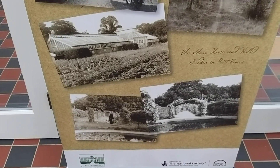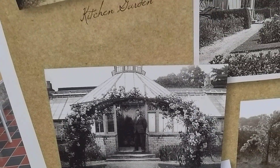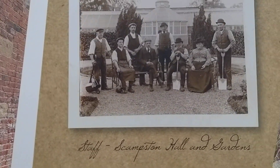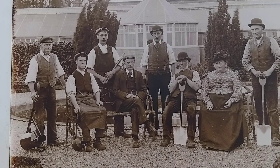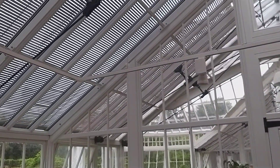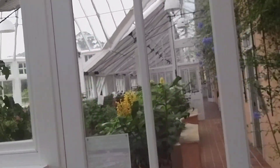A few other pictures from the past, including a picture of the gardens. The conservatory has a mechanism for opening all the windows with a winder at one end, operating from one end of the house to the other.